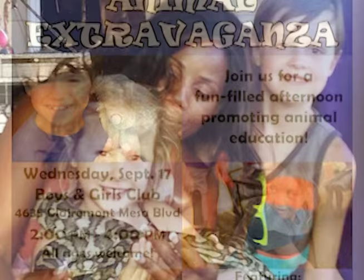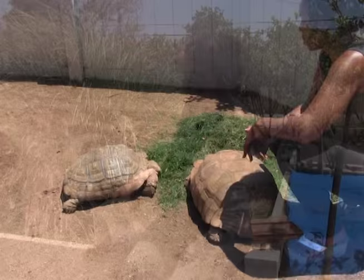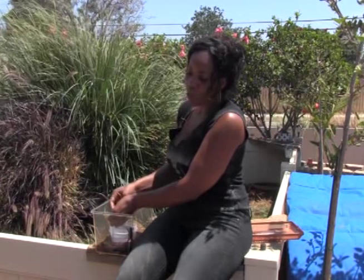Here we have the sulcata tortoise. Out of all the tortoises in the world, the sulcata and the box tortoise are the most popular. Our next critter is actually an amphibian. They make great first pets. It is a red fire-bellied toad.